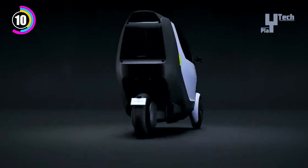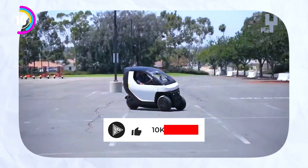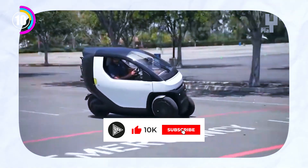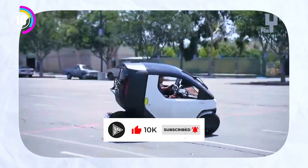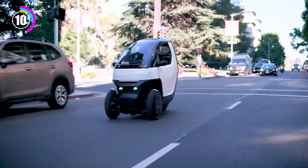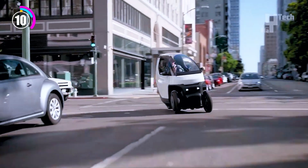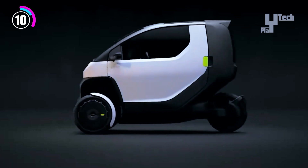Compared to conventional gasoline-powered vehicles, the electric powertrain offers quiet and emissions-free operation, making it a more environmentally friendly option. With modern amenities like air conditioning, touchscreen infotainment and cutting-edge safety systems, the Nimbus 1, despite its small size, places a high priority on comfort.